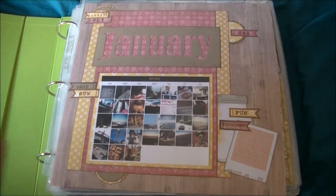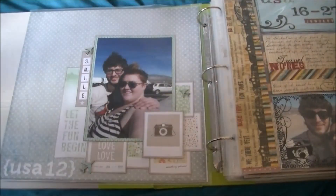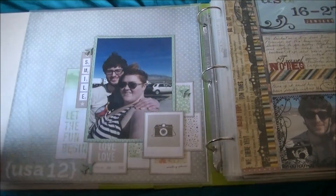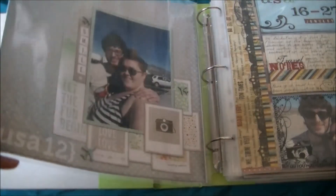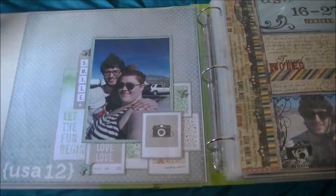You'll see my style is quite different in this album from my new way of working, but I'm just going to flip through and show you some of those. Here I'm just putting a link to my USA album, so this is just saying if you want more information, go and look in that album.